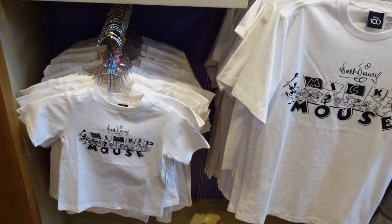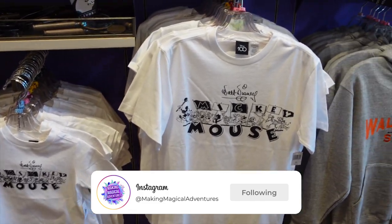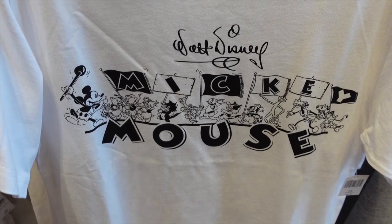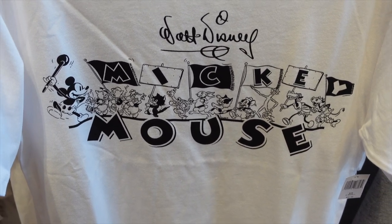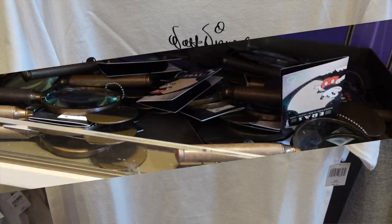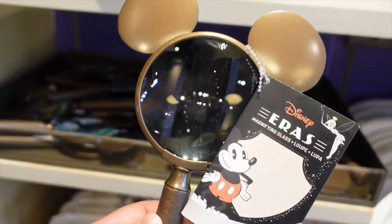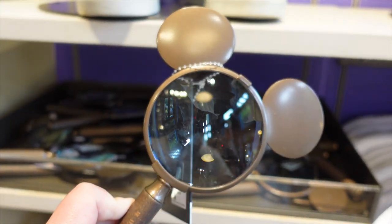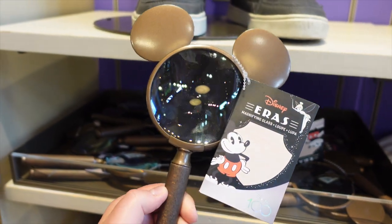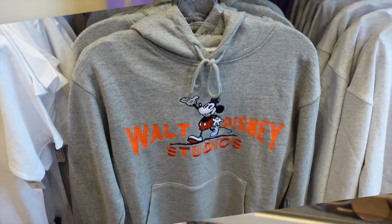First off, we're going to check out the new Mickey Mouse shirt — this is actually one Nicole is rocking. It says Mickey Mouse on the front and features Mickey, the Three Little Pigs, and a couple other fun characters. This shirt will run you $34.99. Right above it, also $34.99, we have a magnifying glass — it's part of the Disney Eras Collection. I haven't seen something like this before, so it's quite interesting.